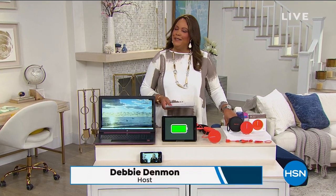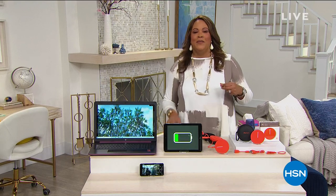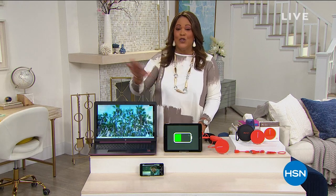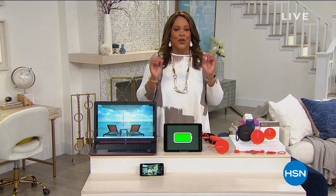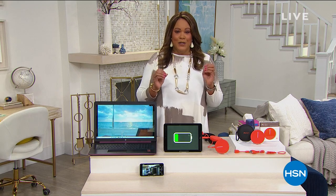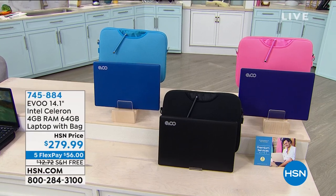Hello everyone, I'm Debbie Dunman. I love my friend Alice Caron. We both are right here from the Dallas, Texas area. I am so glad you're shopping with me — my friends call me Debbie D. We are going to have all of these great electronics this hour, especially if you are looking for a laptop. I'm really excited because we have a laptop for under $300, and that never happens.